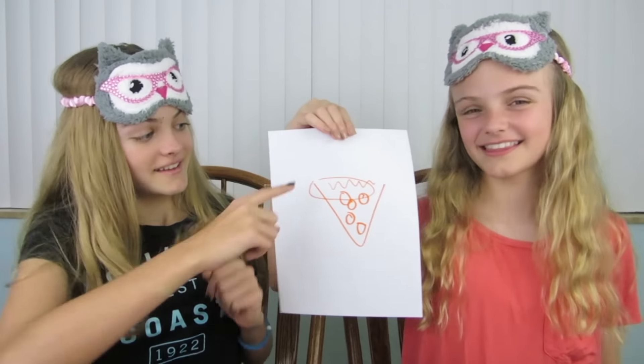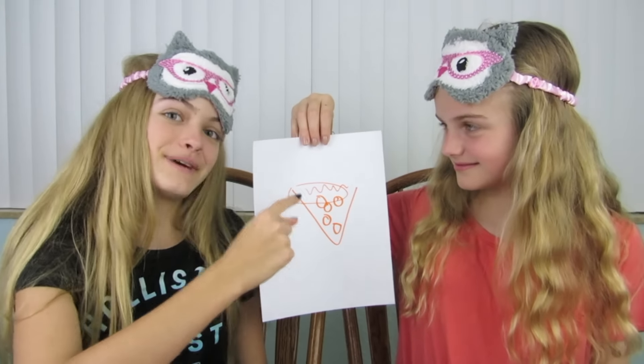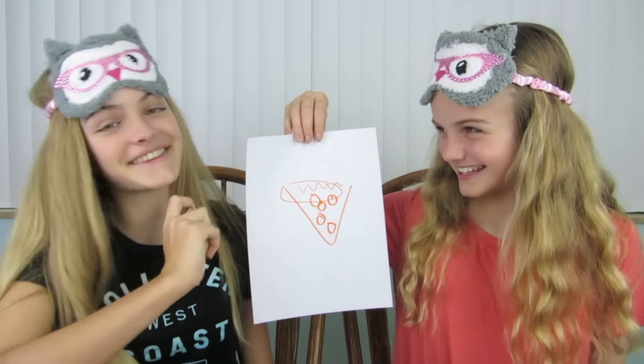That's okay I guess. I think I know what it is now because it is shaped like something and I see some pepperonis. So I think it's a slice of pizza. Yes, you're correct — it's a pizza! Yay, we're on to our fourth point now.